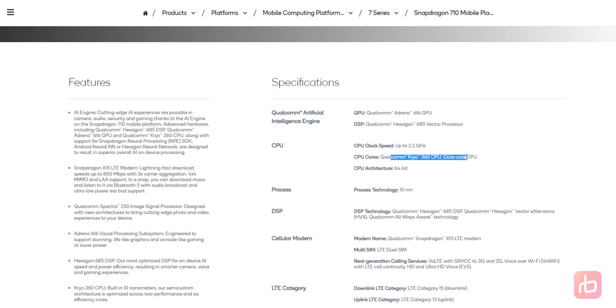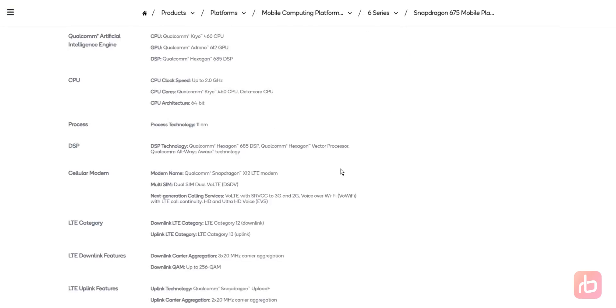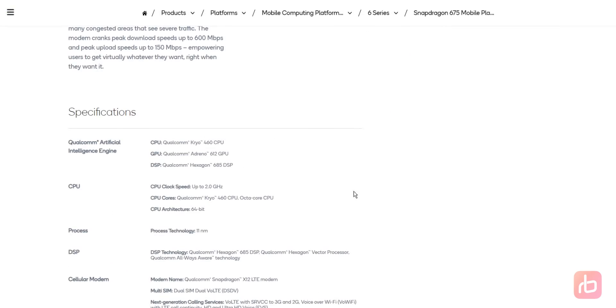Is Snapdragon 675 more powerful than Snapdragon 710? CPU is faster, but GPU is slightly slower. Both 710 and 675 use two fast cores and six slow cores for power efficiency. But the 710 uses the older Cryo 360 CPU, while the new 675 chip uses Cryo 460, which is based on the latest Cortex A76 cores. So the 675 is definitely mildly faster than the 710, at least on paper. When it comes to GPU, the 675 uses Adreno 612 while the 710 uses Adreno 616, so the 710 is slightly better for gaming. The 675 is the only mid-range chip to use the latest Cortex A76 cores — I'm not really a fan of Qualcomm's naming convention here; they could have gone for something like Snapdragon 715.